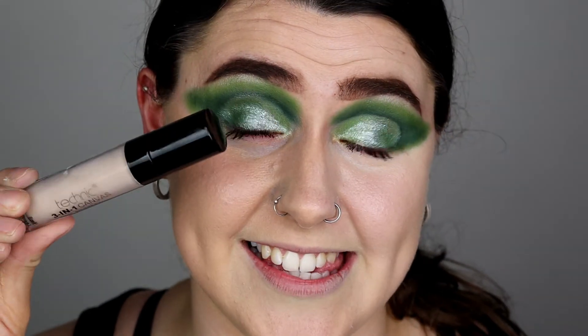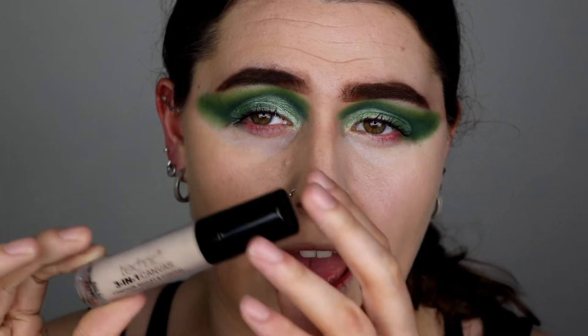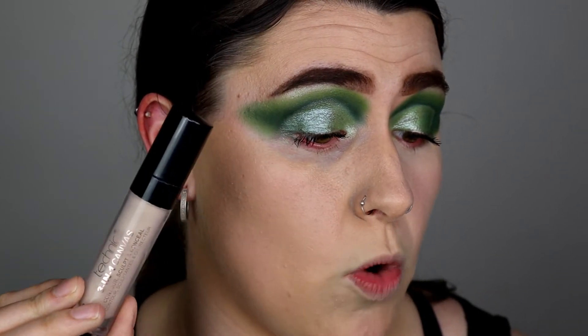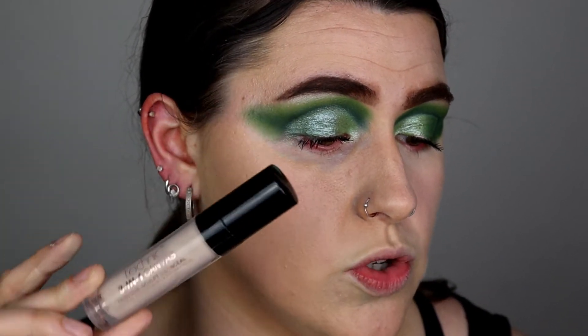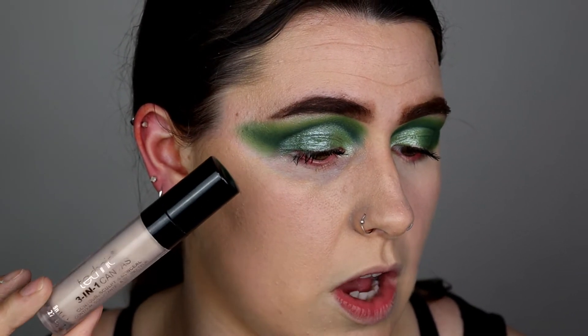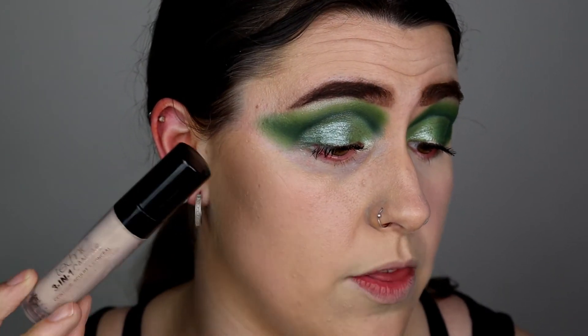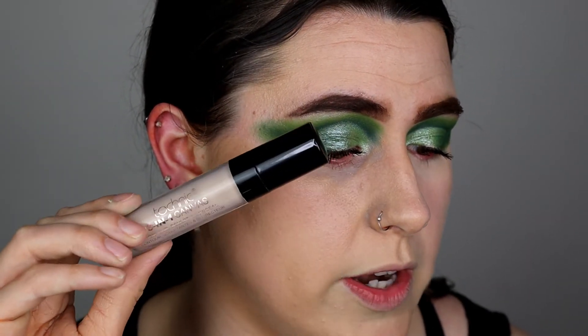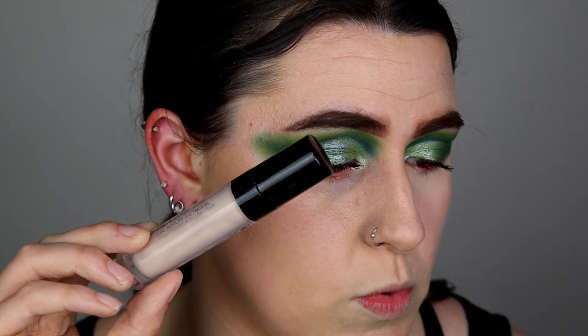Okay, let's try the other concealer now. This one retails for £3 on the Wilko website, and I've heard it has really extreme full coverage. On the Wilko website it says the Technic 3-in-1 Canvas Concealer can be used to highlight, contour, or cover. Use a shade to your natural skin tone to conceal, lighter shades to highlight, and darker shades to contour. The formula is lightweight and seamlessly blends into the skin for a long-lasting flawless base, with easy application using the specially designed doe-foot applicator.